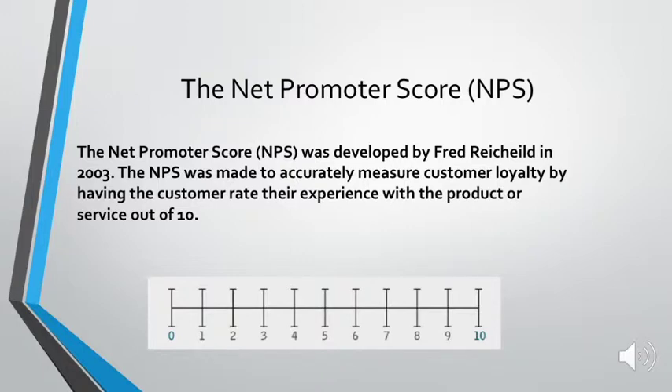The Net Promoter Score (NPS) was developed by Fred Reichheld in 2003. The NPS is made to accurately measure customer loyalty by having the customer rate their experience with the product or service out of 10. It did receive quite a lot of scrutiny in 2003 when it first came into fruition, but the fact that it's still around in 2018 and being used by brands such as Myer shows that it really wasn't a flop and has had quite a lot of potential.